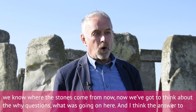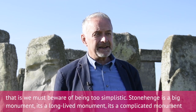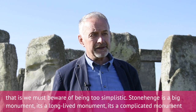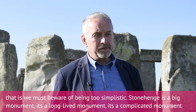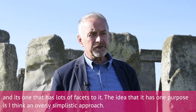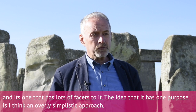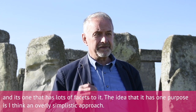Now we've got to think about the 'why' questions — what was going on here. I think the answer is that we must be aware of being too simplistic. Stonehenge is a big monument, a long-lived monument, a complicated monument with lots of facets to it. The idea that it has one purpose is a very overly simplistic approach.